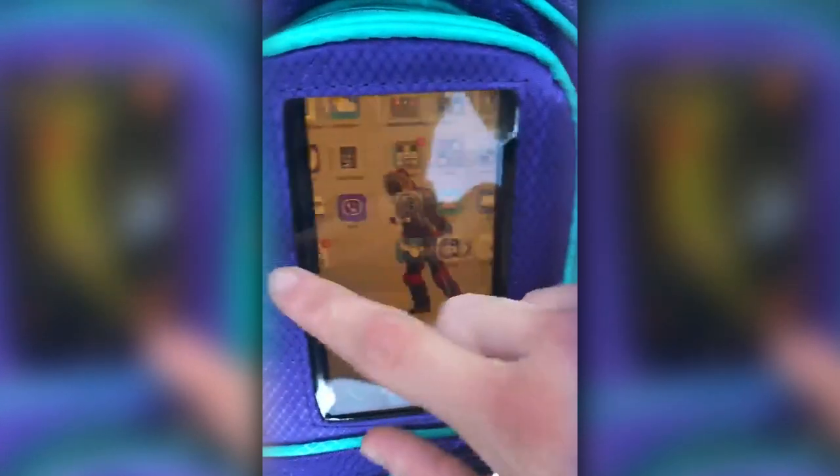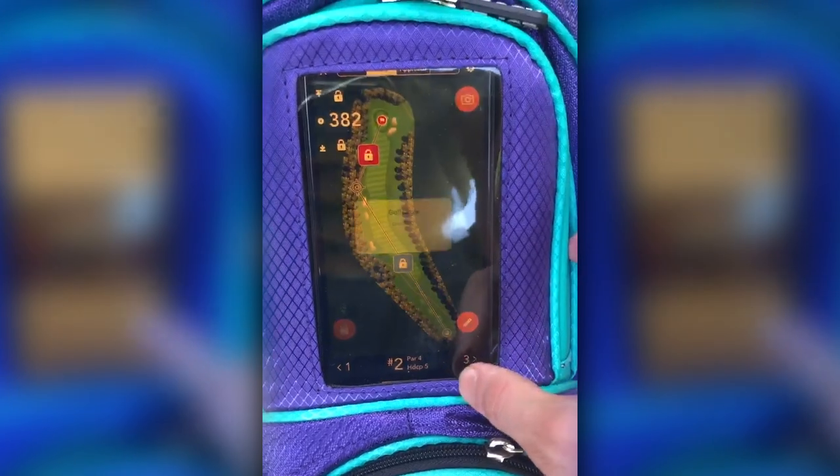The JCR patented smartphone pocket allows you to access your golf course app right from the convenience of the bag.